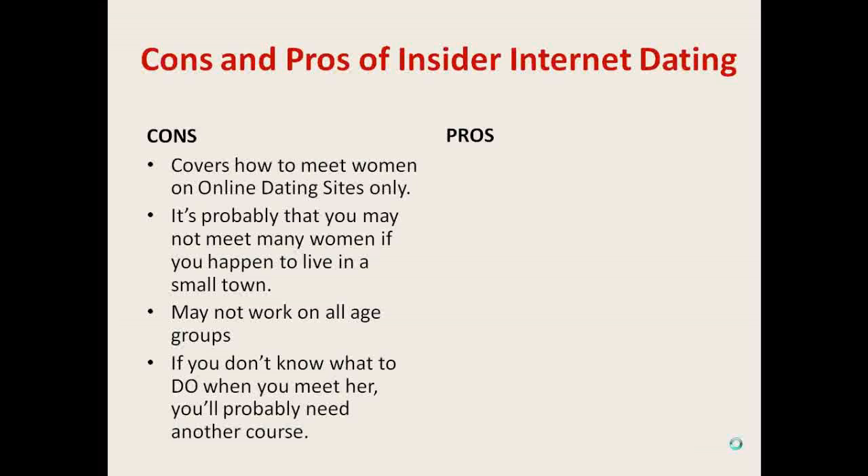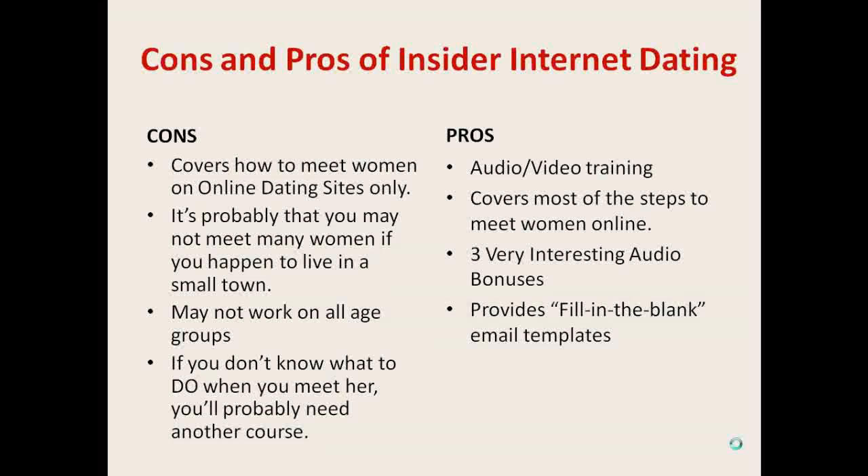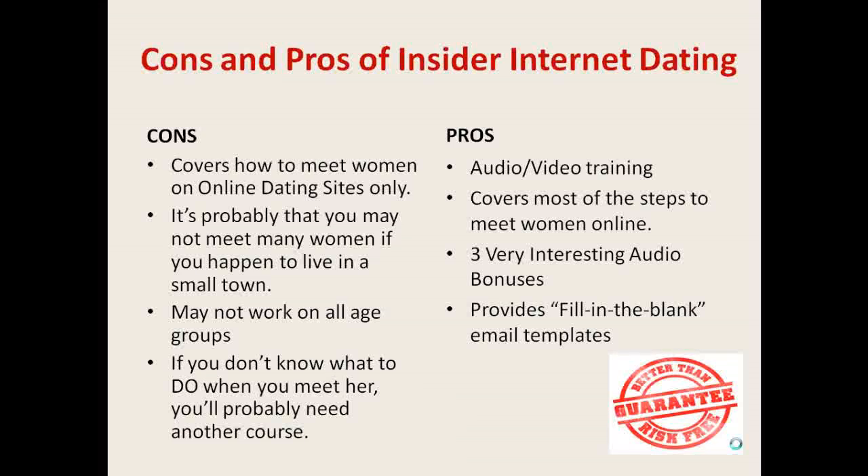Now the good things about the program. First, it's audio and video training — nothing compares to actually watching someone do what they do, so you can learn it faster. Second, the course covers most of the steps on how to meet women online. Third, the audio bonuses provide great tips and valuable information that goes beyond the traditional online dating advice. Also, the fill-in-the-blank email templates are very convenient to have around. And finally, the program has a 60-day money-back guarantee, meaning that if for any reason you don't like the course, you'll get a refund.